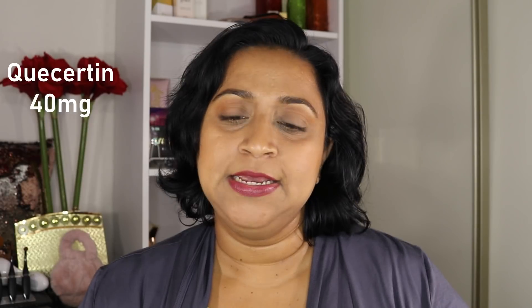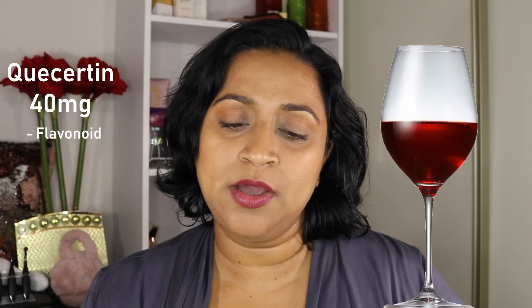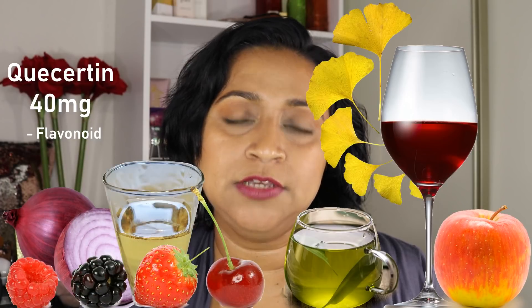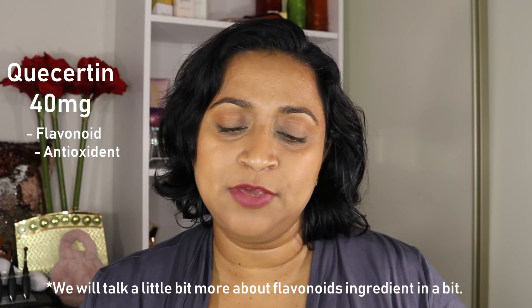The next ingredient is quercetin at 40 milligrams. It is a bioflavonoid found in red wine, onions, green tea, apple, berries, ginkgo biloba and buckwheat tea, to name a few. It is an antioxidant that reduces oxidative damage.